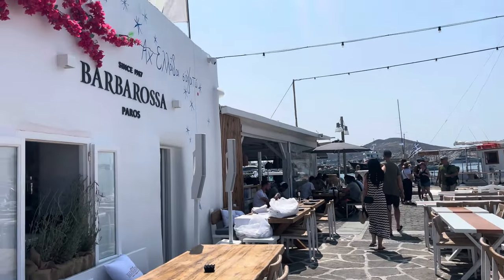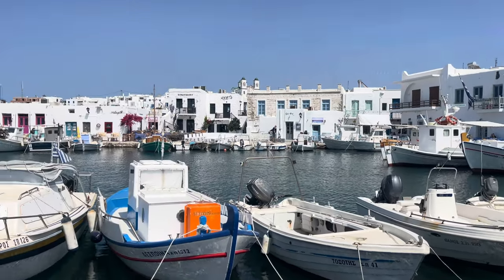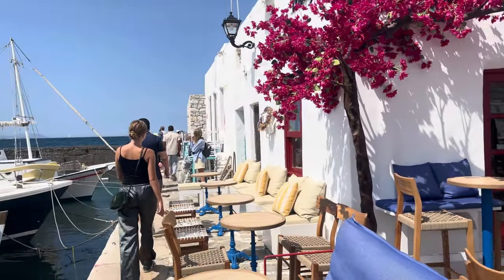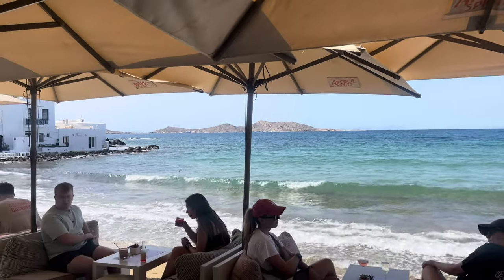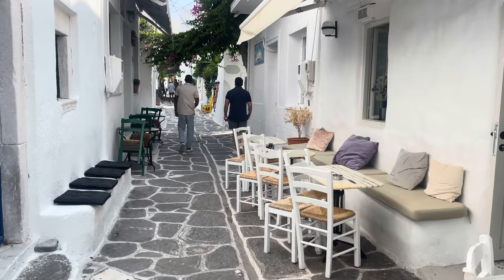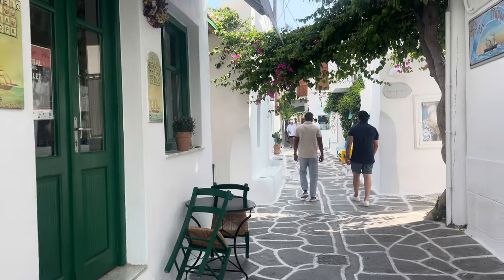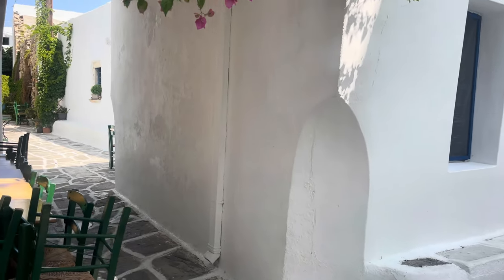We walked around and explored Naoussa and it was really cozy. Here's a restaurant called Barbosa — we might have dinner here later. Look how pretty this pier is. The streets here are kind of like Mykonos but with fewer people, which I'd heard, and it's way nicer — you can actually walk, take pictures, and film.